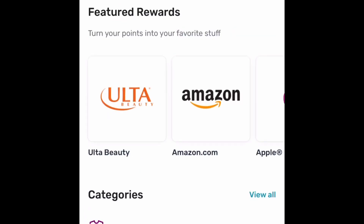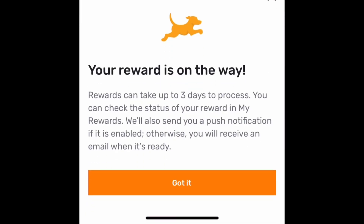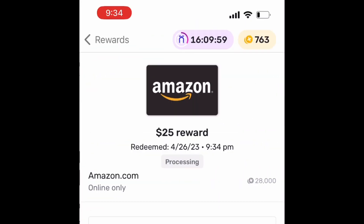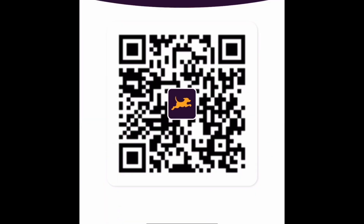I have over 28,000 points saved up right now, which is enough for a $25 Amazon gift card, so I'll go ahead and redeem it. I'll come back in 72 hours and it'll give me the Amazon gift card number to use immediately. I use these gift cards to buy my friends and family birthday and Christmas gifts. Here's my referral code again, or you can scan the QR code if you'd like to help me earn some points.